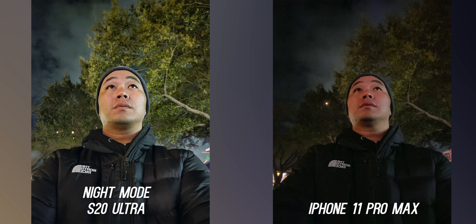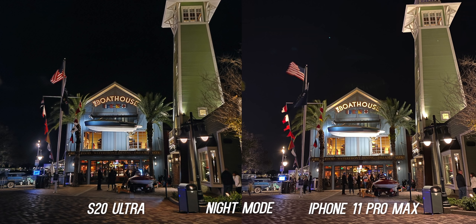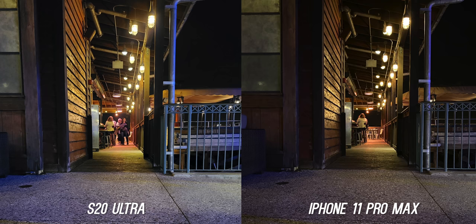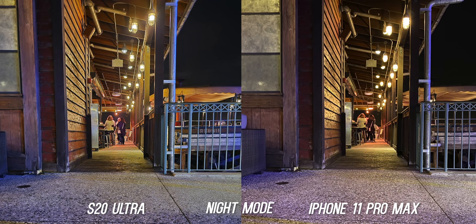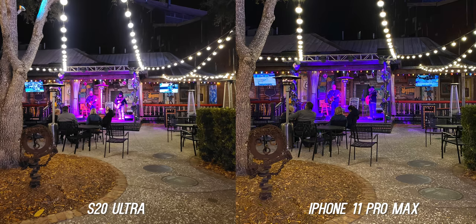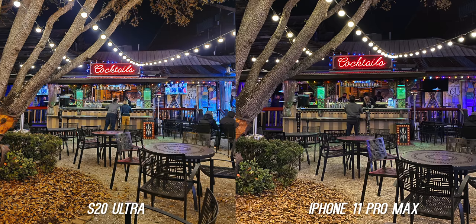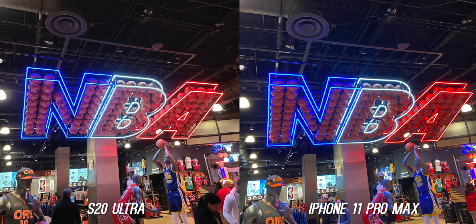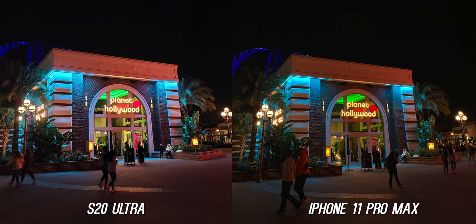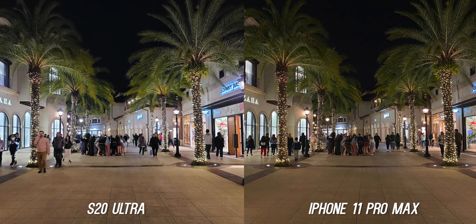Determining a winner is really hard right now because a lot of what I'm pointing out with Samsung's processing can be fixed with a software update. I want to know from you which phone won this round. The daytime shots are more balanced with the iPhone, but you can't deny the awesome depth of field and sheer resolution of 108 megapixels — so during the day I could give it to Samsung. At night they both do very well, but Samsung has the advantage of wide-angle night mode and sharper details. The iPhone does better nighttime video with less noise, but the selfies are so much better on the Galaxy S20 Ultra — so you could argue it either way.